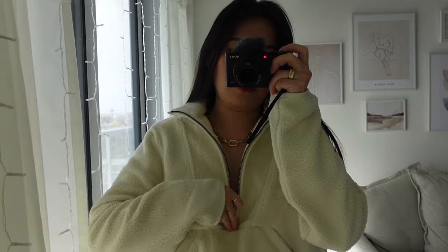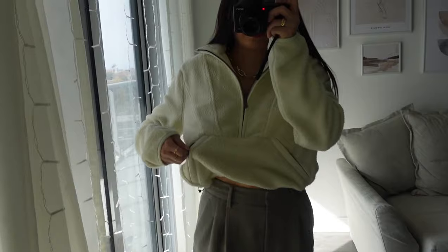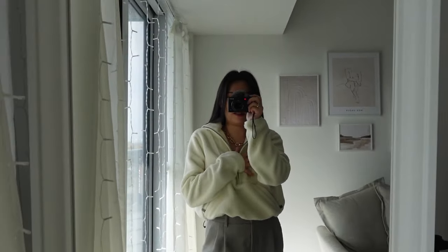Next up, I got some new items from Cuts. I have a partnership with them where every couple of months they send me a few pieces of my choice. This month I picked out a few of their newer items. The first is a Sherpa quarter-zip jacket — I thought it was really cute and it would probably match with my H&M hat. It has a drawstring at the bottom to cinch in the hem, and pockets with zippers on both sides. It's a really cute basic loungewear piece and I can't wait to wear it more in the winter.